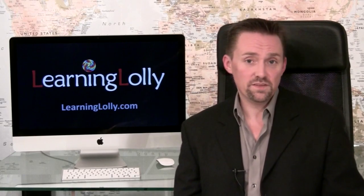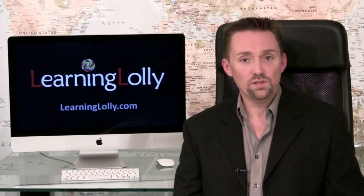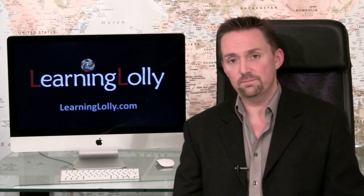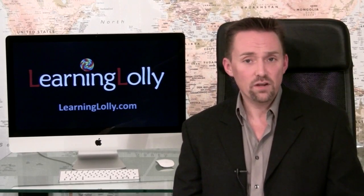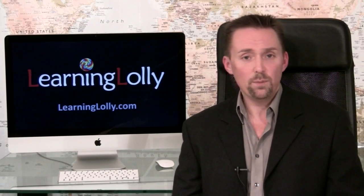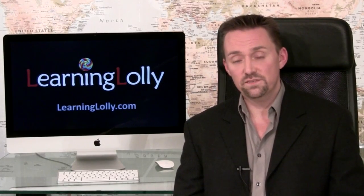Our full certification package includes Measure-Up practice tests, trusted by professionals and packed with high-quality and realistic test questions. Their detailed answer explanations are a superb learning tool in their own right, and no wonder students using these tools are passing their certification exams first-time in over 95% of cases.